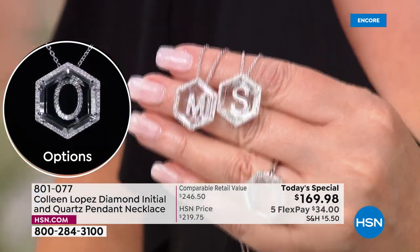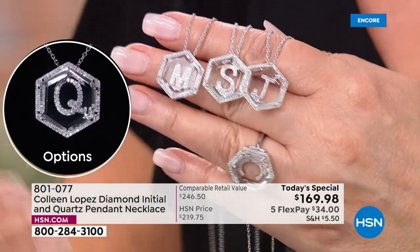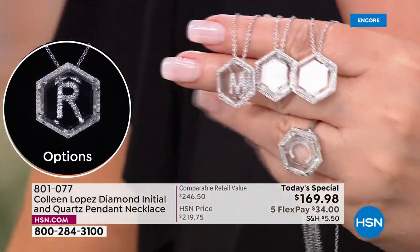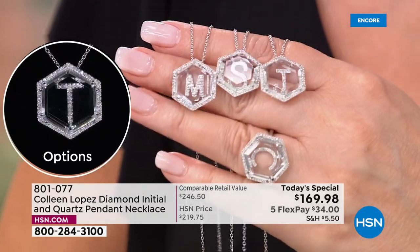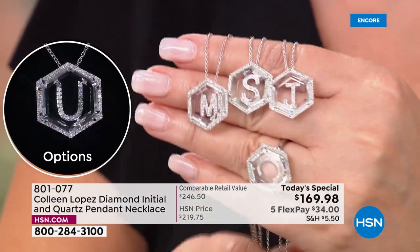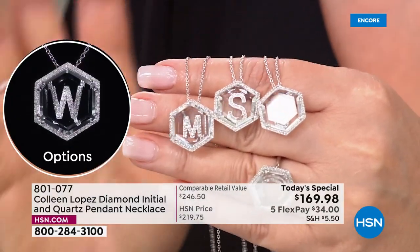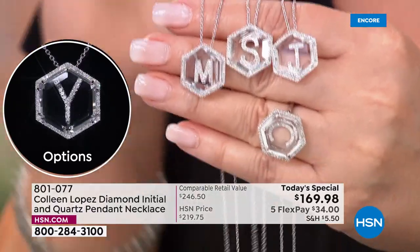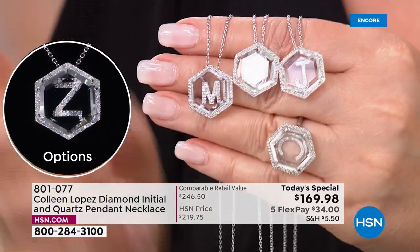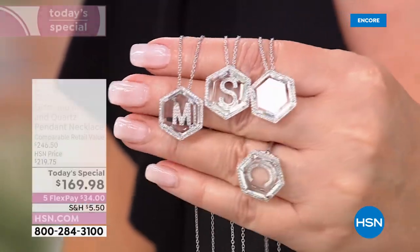There are all the options — look at how gorgeous it is. I'm so proud of it. It came out so nice. We pulled out all the stops: added more diamonds, upgraded the quality of the diamonds. There's the Z — only a handful of those left. But yours is waiting here.